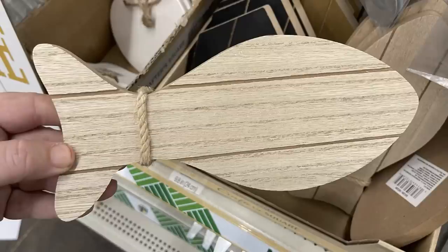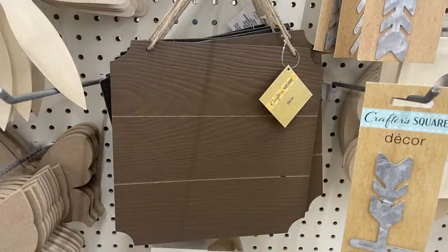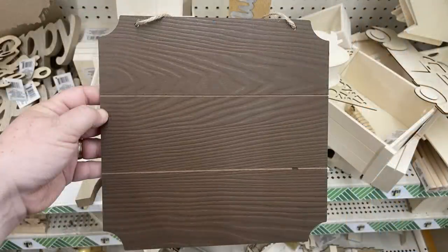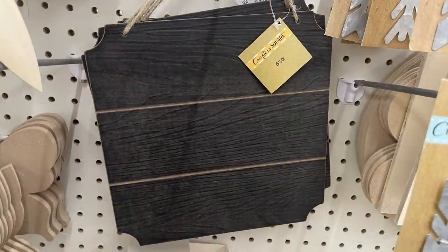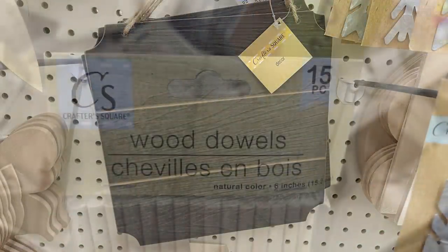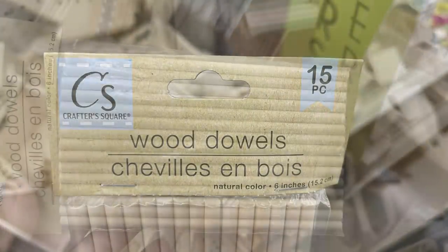They also had a bunch of fish, which used to be over by the nautical items but have been moved to the craft aisle. There are some large plaques with the corners cut out in the palette wood look — I only saw them in dark brown and black. I found some crafter squared wood dowels, the 15-piece set, six inches long.